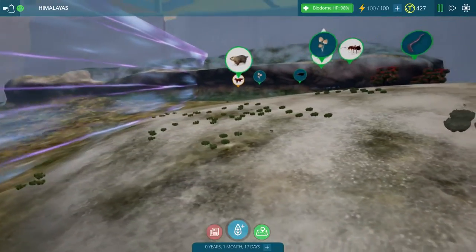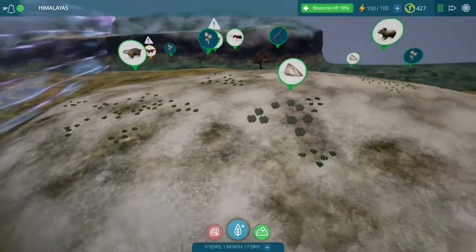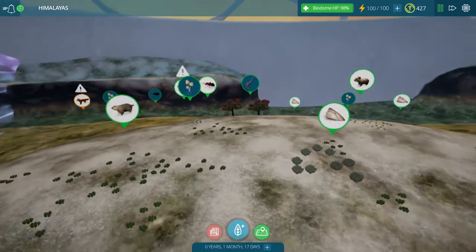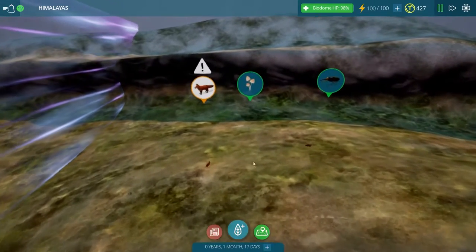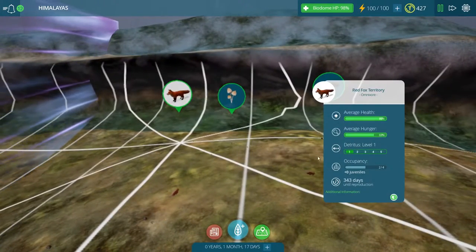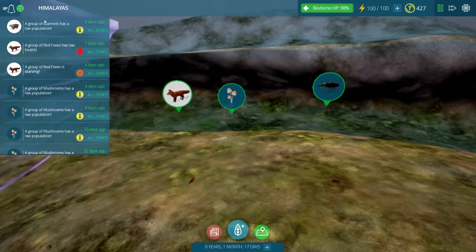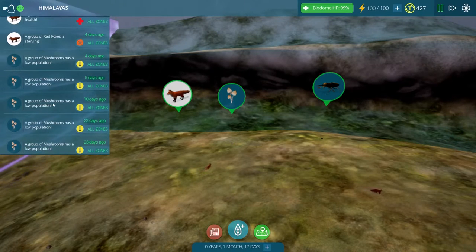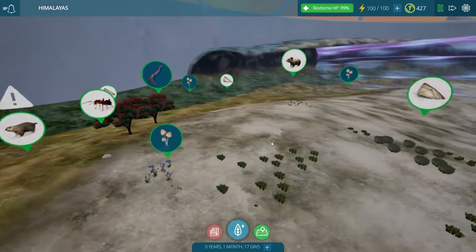The last time we were here we placed a whole bunch of pikas and marmots and little red foxes around the place, so we need to figure out if everyone is surviving. I can see our red foxes are in some sort of trouble at the moment. Their average hunger is getting quite low, and the group of red foxes is starving — so maybe they can't reach all of the creatures that we placed over here.